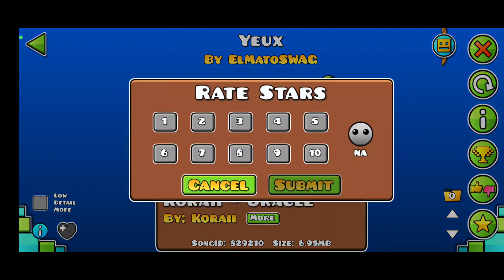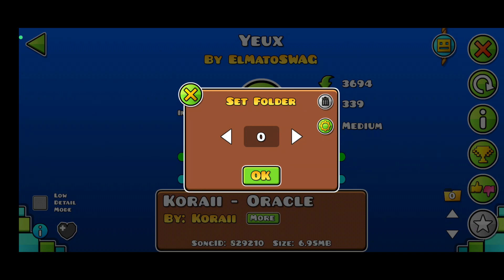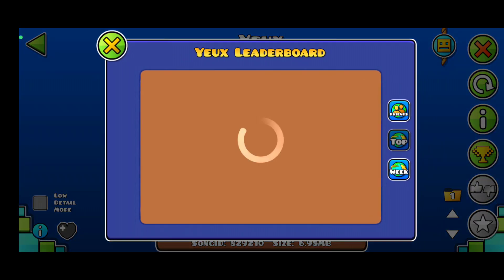And yeah, it took me little to no time to practice and beat. Very fun. Thank you.